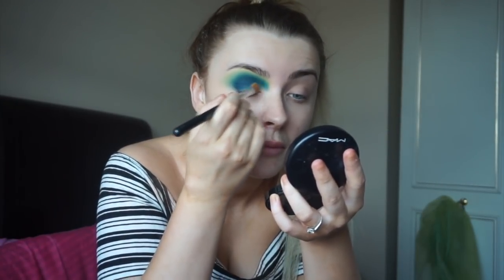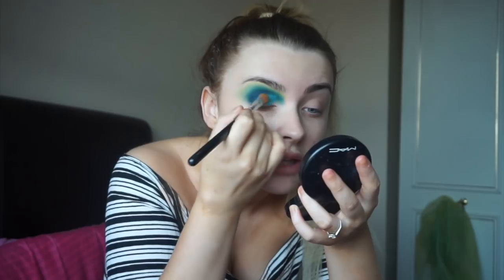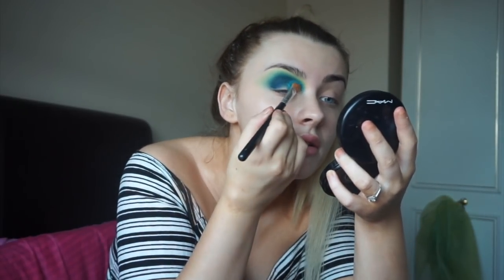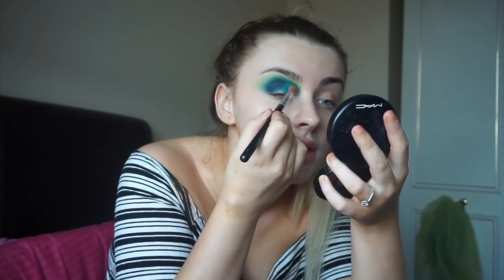This is the shade I have been super excited to use. I'm going to take Breezy all over the lid - Breezy is just an unreal blue shade. Oh my god - this is next level. What I'm doing with this shade is just patting it on and then blending it, and I want to take this right into the inner corner as well, and also up on the lid.